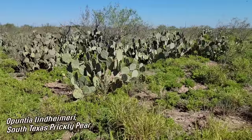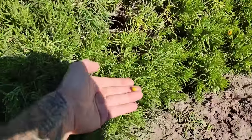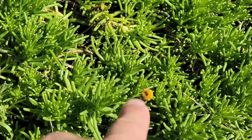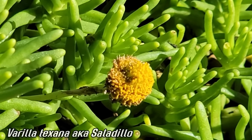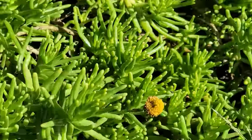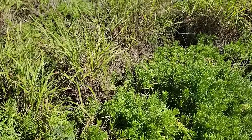Opuntia lindheimeri is still here doing well. Look at those flowers on the Varilla - like a daisy without the rays, but same principle as Asteraceae: a bunch of tiny flowers forming a composite head that resembles one flower. Look at those leaves - like succulent little fingers. Varilla texana, two species in that genus, it's in the marigold tribe of Asteraceae.